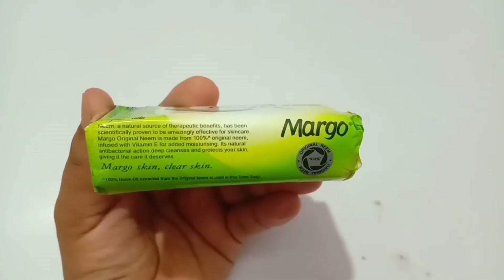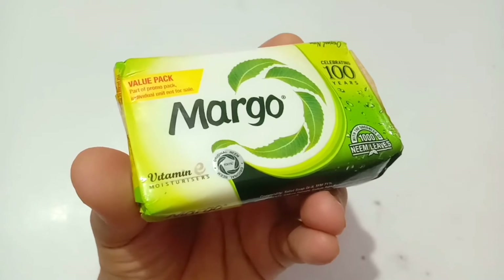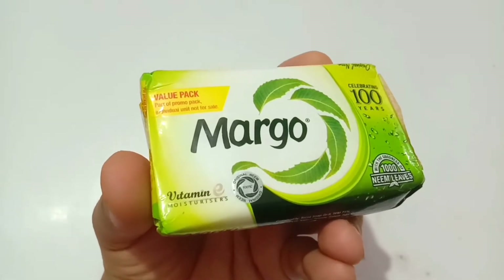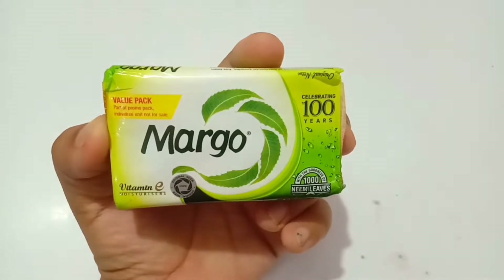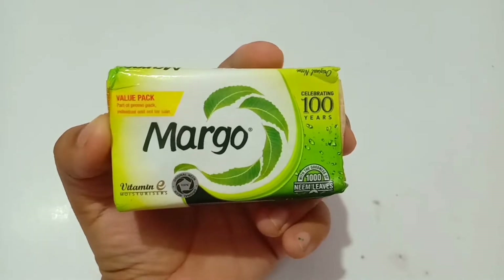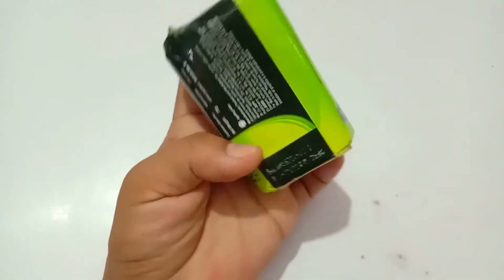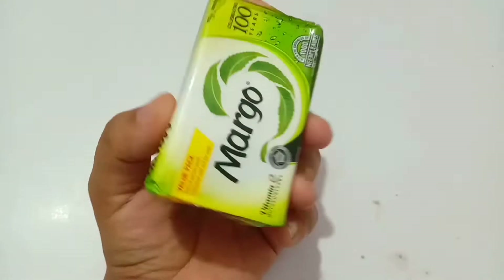It also has another amazing ingredient called Vitamin E. As you all know, Vitamin E works to provide gentle hydration to skin, making your skin very soft and supple. The best part of this soap is that it is 100 percent natural and ayurvedic, and free from all chemical ingredients.